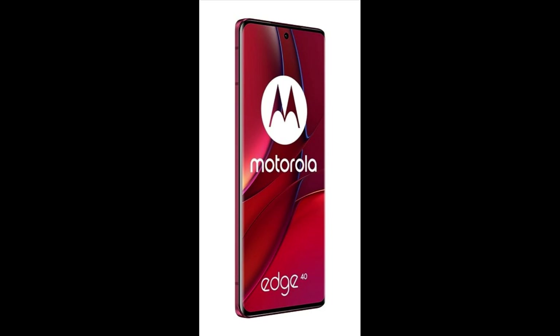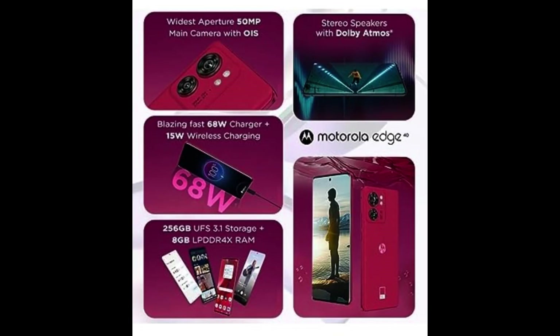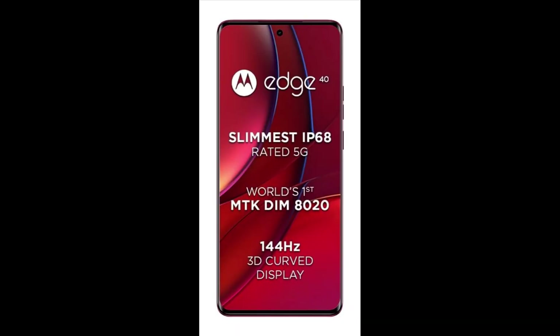Color: Viva Magenta. Brand: Motorola. Model Name: Edge 40. Network Service Provider: Unlocked for All Carriers. Operating System: Android 13.0. Cellular Technology: 5G.